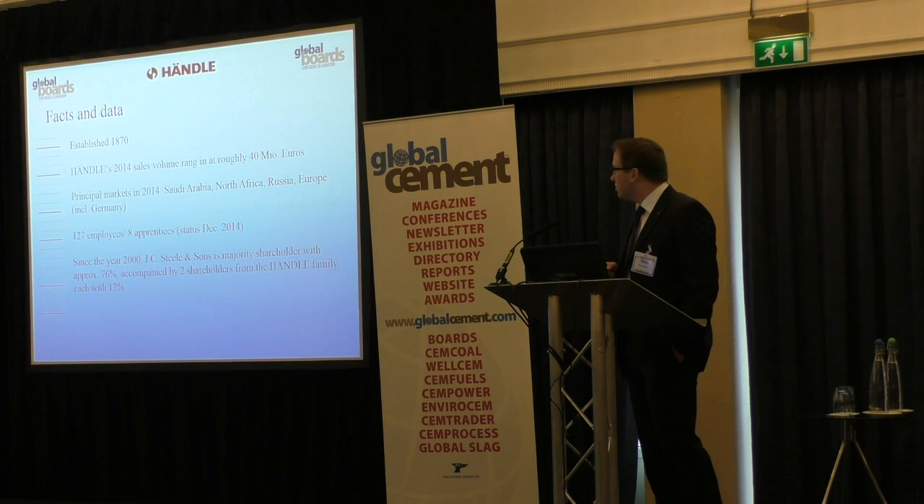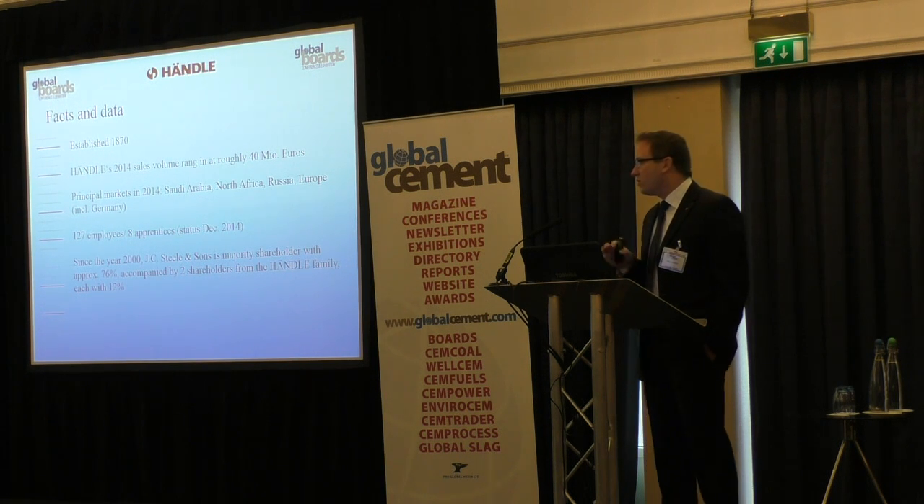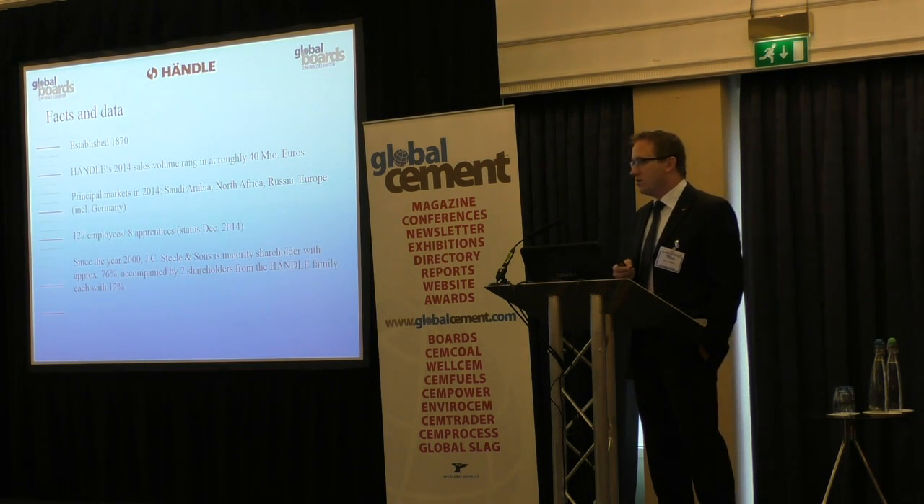To give you a rough idea, we have a turnover of approximately 40 million euros a year, which is 50% new machines and new plants, and 50% service, spare parts, and all these after-sales services.